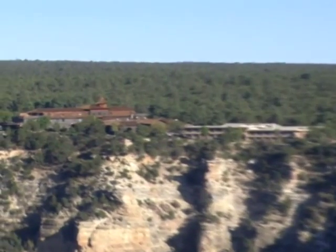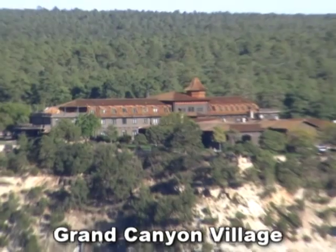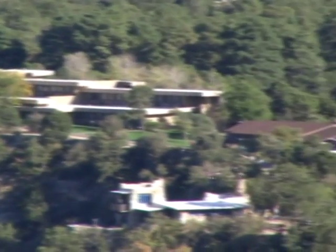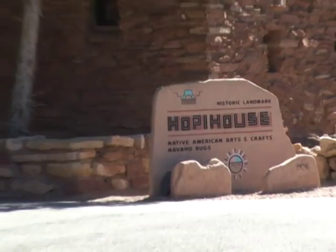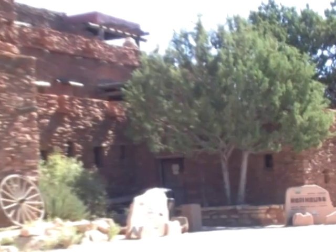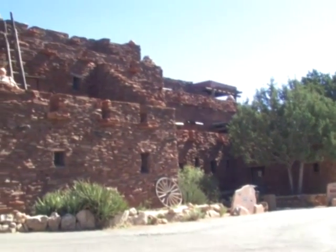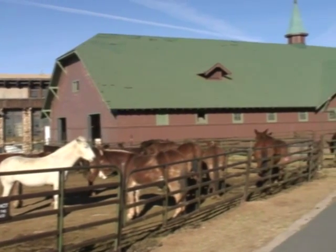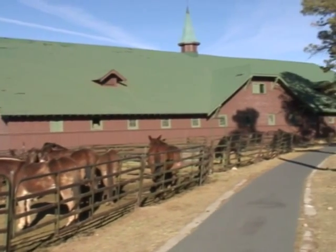Just west of Yavapai Point is the Grand Canyon Village Historic District. This area is the site of national historic landmarks dating from 1905 to the 1930s, including the El Tovar Hotel, the Grand Canyon Railway Depot, and Verkamps. Mary Coulter had a hand in designing not one but three buildings you'll see in the village: Bright Angel Lodge, the Hopi House, and Lookout Studio. Even the Grand Canyon Livery Stable is a historic building and home to the world-famous Grand Canyon Mules.